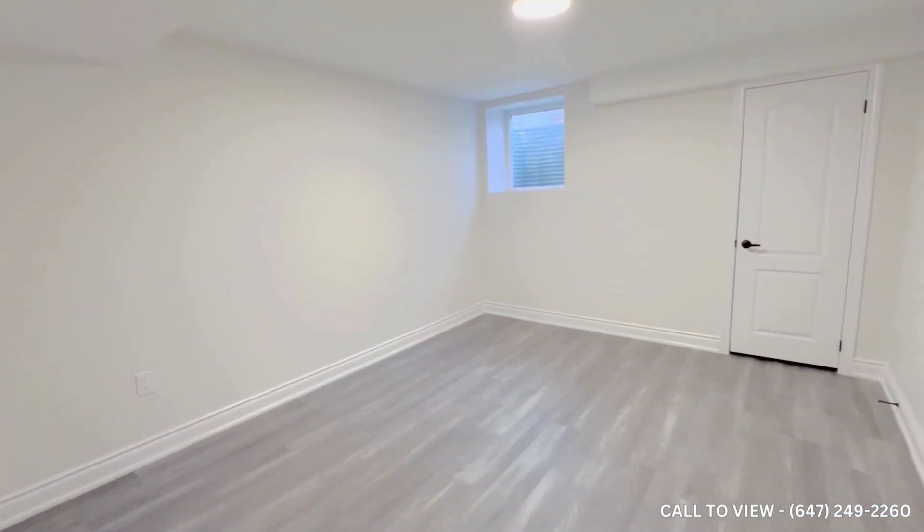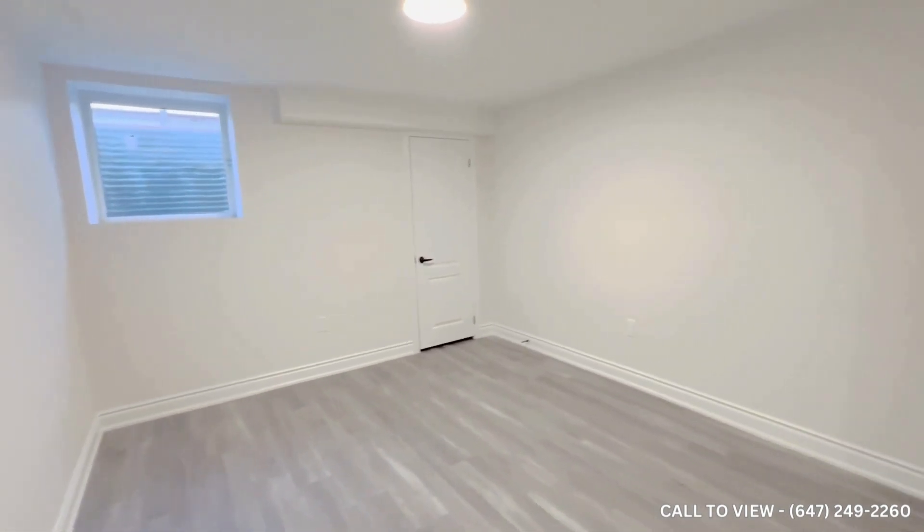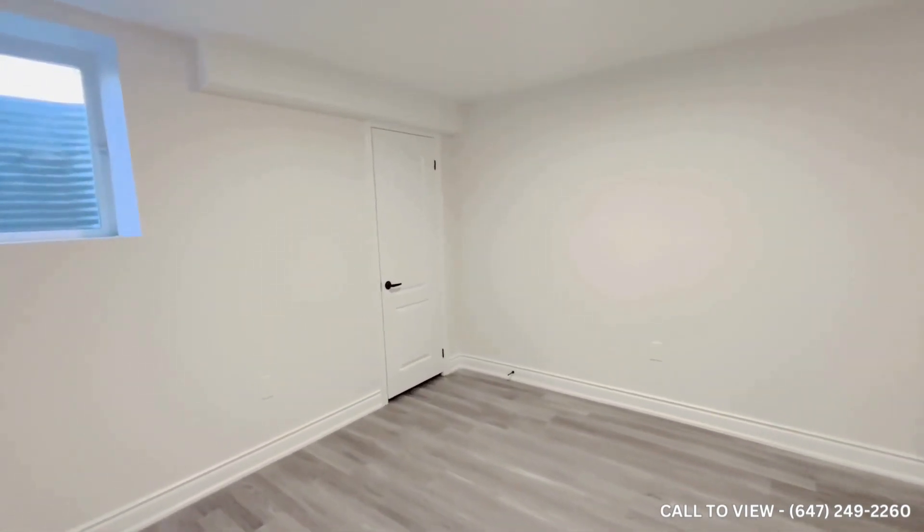Coming into our first bedroom — here you can comfortably fit a double-size mattress, queen-size mattress, king-size mattress, and two nightstands. Here we have some storage space as well.